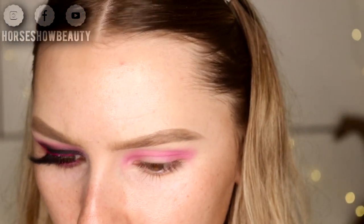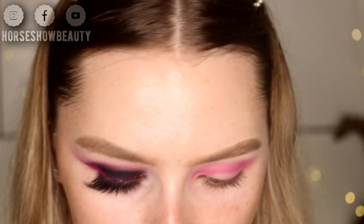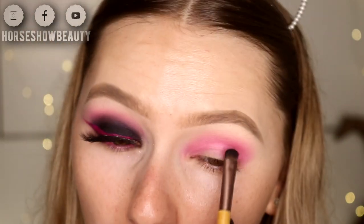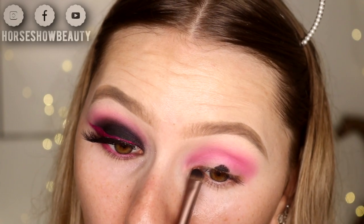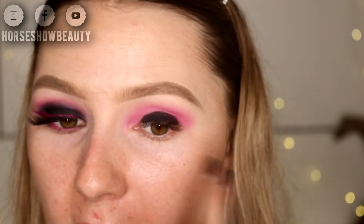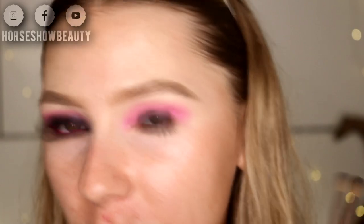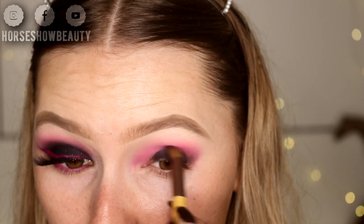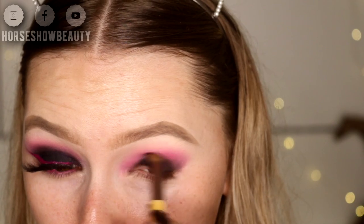Now I'm taking the Elf Black Cream Eyeliner and then an EcoTools Double Sided Brush — just a flat, dense brush. This is going to act as a base for the black shade to make it as black as possible. I kept that cream close to the lash line, then took it up almost to the crease but not quite. Then I flipped the brush over — it has a blending brush on the other side — and I'm just softening the edges.